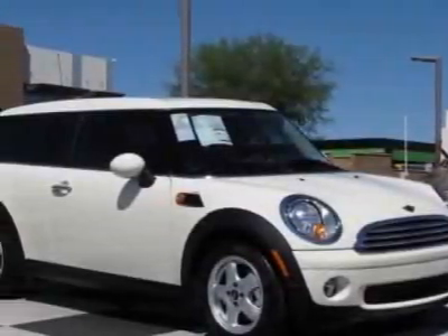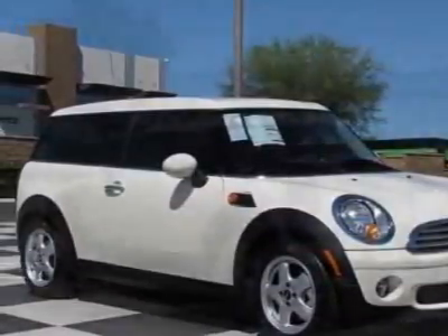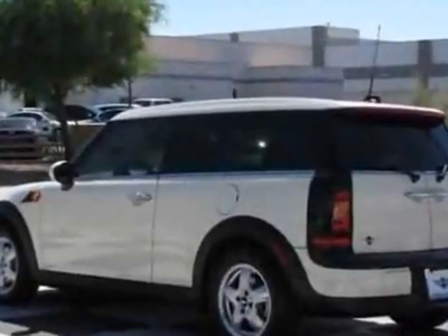Look at this new 2010 Mini Cooper Clubman. For your protection, this vehicle has a full factory warranty.